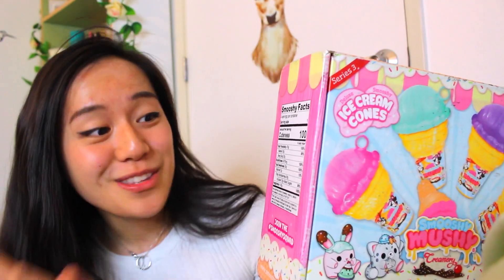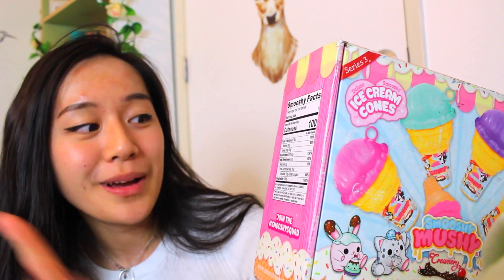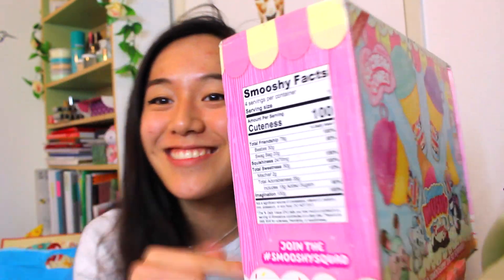So besties: 30 grams, 80% swag bag, squishiness 156%. That is so cute. Here's a little sneak peek on some of the new characters or new besties. And yeah, let's just get opening. Also, it's like currently 1:32 in the morning and I feel pretty energetic. I don't know why. I'm a night owl.